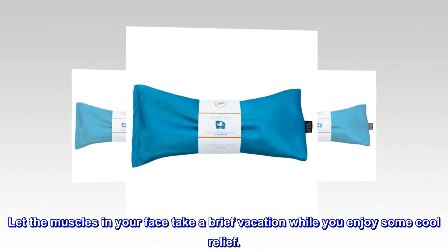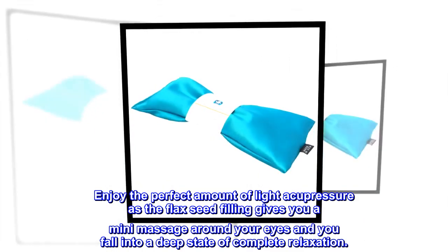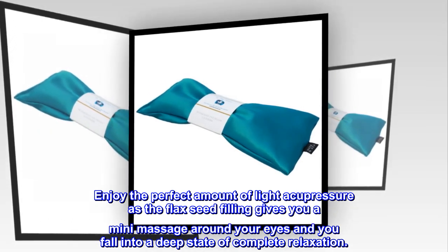Let the muscles in your face take a brief vacation while you enjoy some cool relief. Enjoy the perfect amount of light acupressure as the flaxseed filling gives you a mini massage around your eyes and you fall into a deep state of complete relaxation.